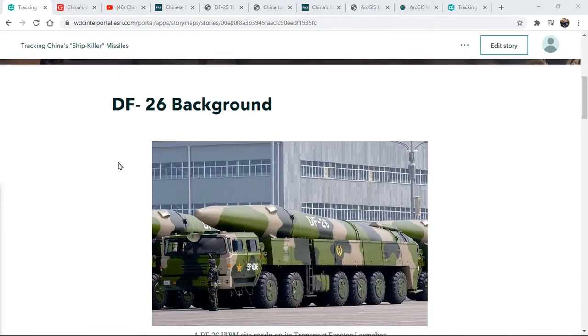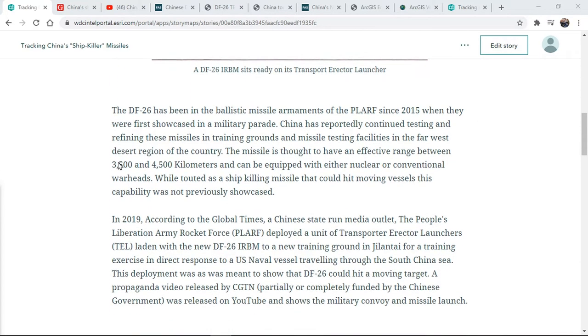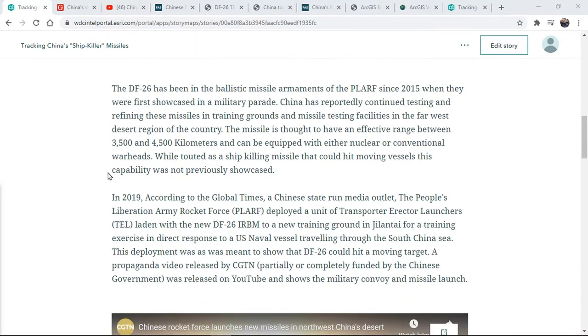After collecting some background information, our key question becomes what threat these missiles pose to U.S. flagged vessels in the South China Sea. Additionally, the DF-26 has been reported to be able to carry conventional and nuclear warheads, allowing for a precision strike on land. So we also need to determine what threat they pose to U.S. territory in the Pacific.